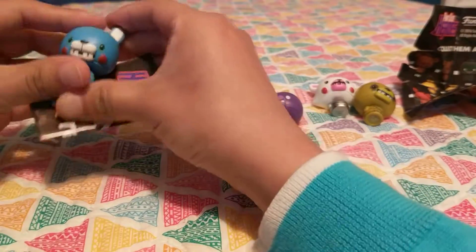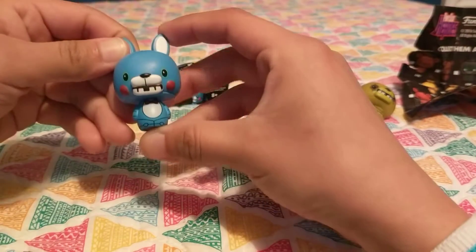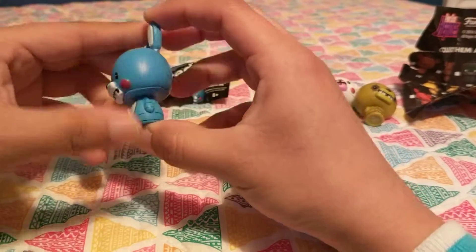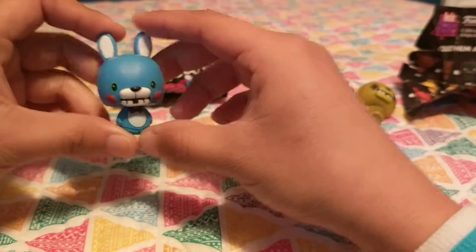Oh my goodness, we have Toy Bonnie! Look how adorable she is. Super awesome.